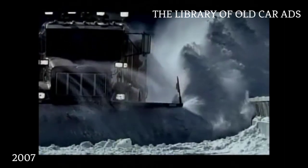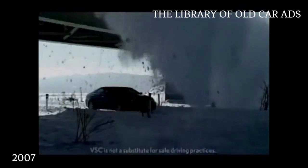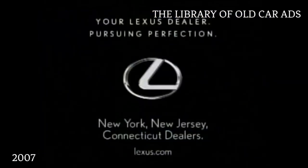It's not simply the snow itself that's hazardous, but rather the unexpected ways it chooses to fall. The Lexus ES350. Vehicle stability control. See your New York, New Jersey, and Connecticut Lexus dealer.